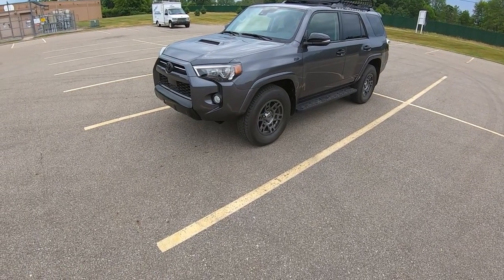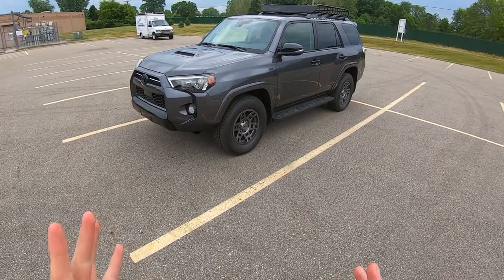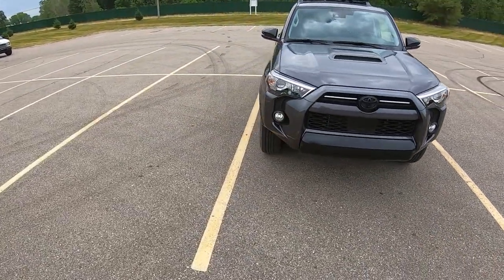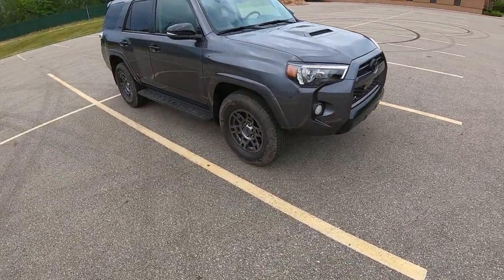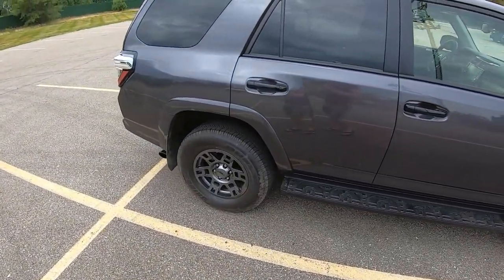Hey everybody, it's Charlie from Daily Motor and today we've got the 2020 Toyota 4Runner. This is the Venture Edition, kind of a special graphics package along with a few subtle TRD upgrades without going to a full TRD package. So you got these gray TRD wheels — TRD is Toyota Racing Development.